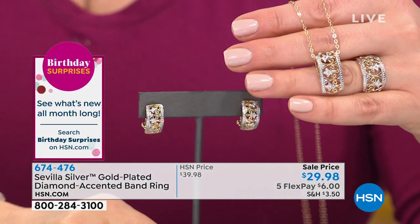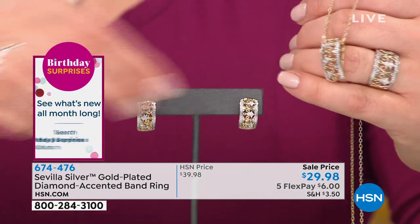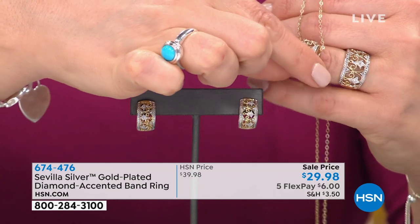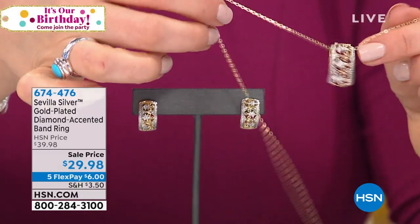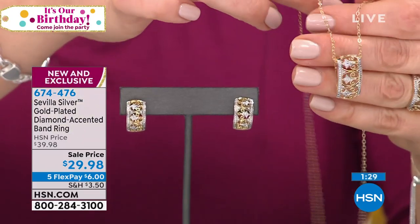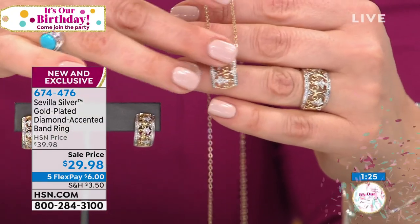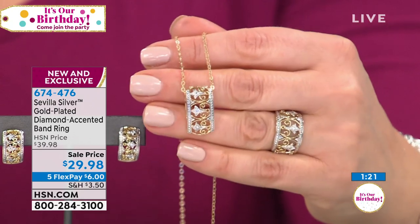If you're a gal who likes vintage but wants it modernized — something that looks like it was handed down from your grandmother or great-grandmother — this has that estate influence. It's charming, dainty, and delicate with beautiful pops of cutout designs.